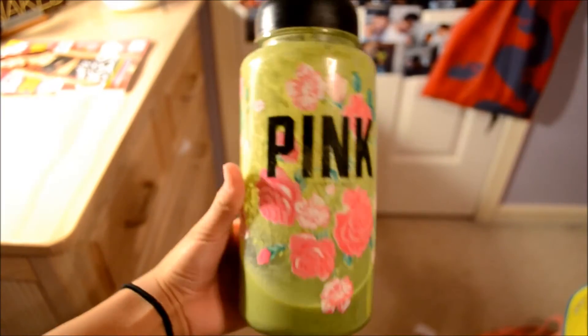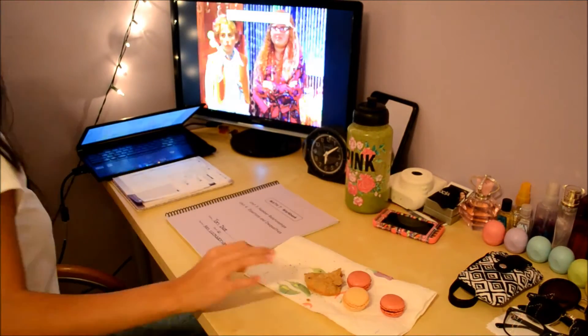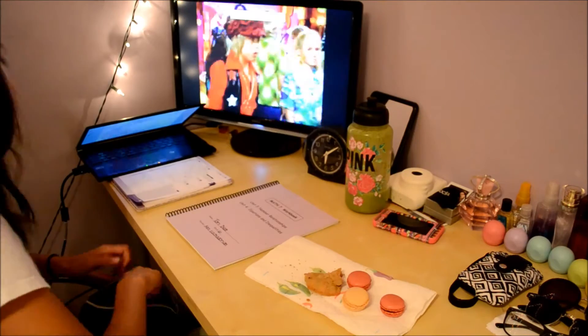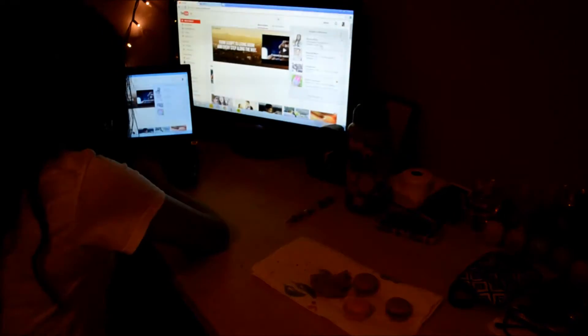Usually after I lay on my bed a little bit, I just go downstairs and make myself a green smoothie. Then I sit down at my desk and sometimes do my homework and watch Netflix at the same time and eat my snack. I had macaroons and cookies.